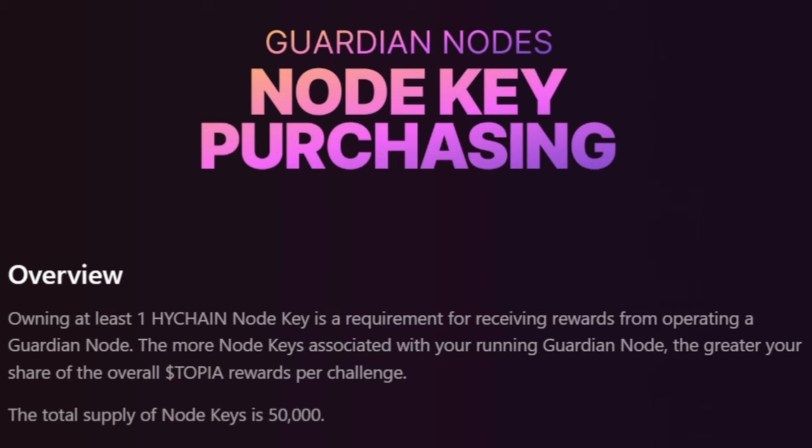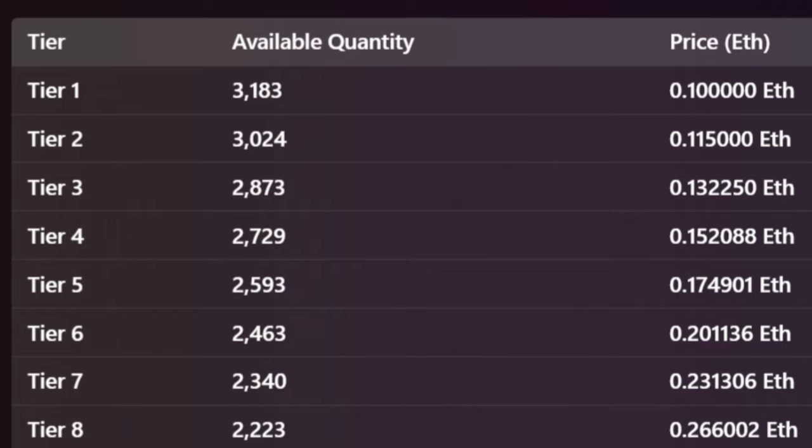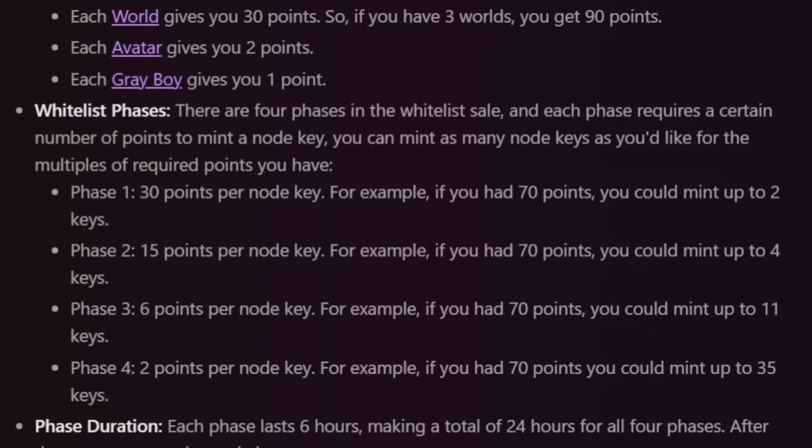For the nodes themselves, there is a supply cap of 50,000 node keys. Here's a quick breakdown of the pricing tiers — how the NFTs give different points to get into different tiers, and those tiers also upping your cost. At tier one, 3,183 are available, while at tier 30 there are 719 of them at 5.75 ETH. With the point system, every time you buy a key you lose the points accrued from that, which evens the distribution a little bit.